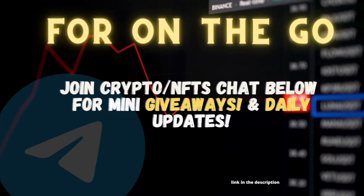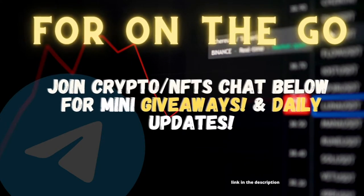For on-the-go, join the crypto NFTs chat below for mini giveaways and daily updates. If you guys are new here, go ahead and make sure you subscribe so you can be entered to win a hundred dollars in free crypto, because I also talk about crypto on this channel as well as credit. I give live updates of when I'm buying and when things are happening — we don't spam in there. We're also giving away twenty dollars in free crypto to two people once we hit a hundred subscribers, so make sure you like this video if it helps you out.